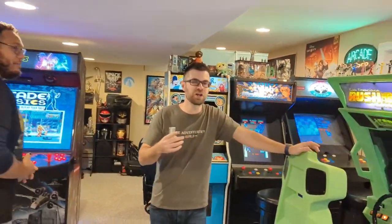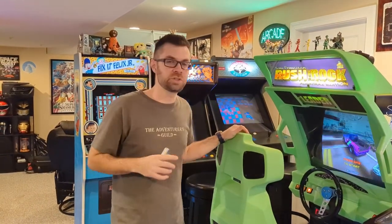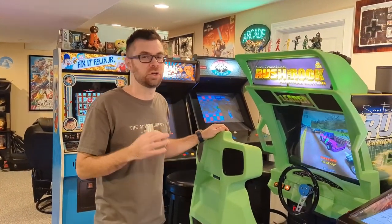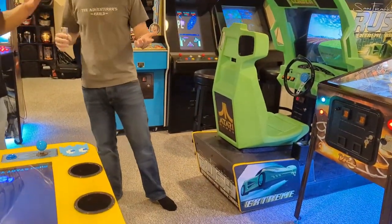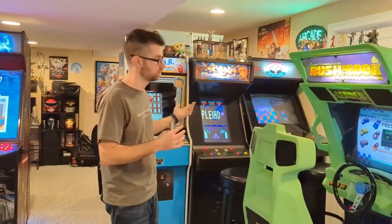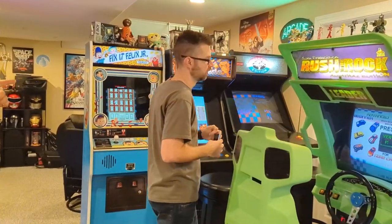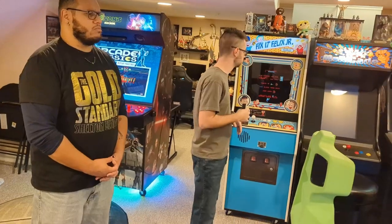This is a San Francisco Rush the Rock Alcatraz Edition racing machine. Still has the original CRT, recently been recapped. You basically have to repair things constantly as an arcade operator. This is one of my favorite arcade racing machines of all time — it's super fun, very arcade-like. You're jumping over buildings and crashing through walls.